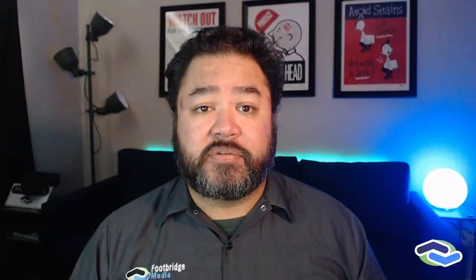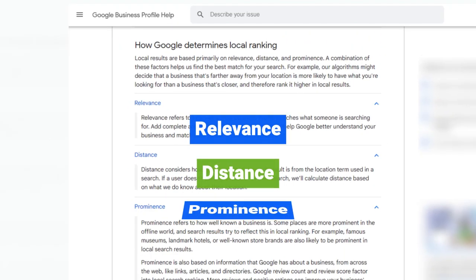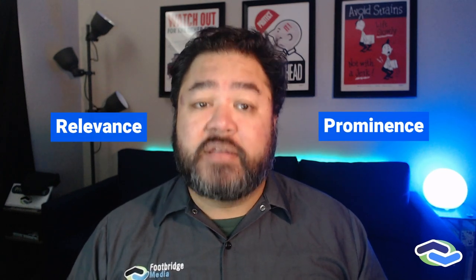It starts with creating or claiming your Google Business Profile if you or your marketing agency hasn't already done so. After that, you can begin to work on improving your local ranking amongst other roofing companies' Google Business Profiles. Google determines local rank based on three factors: distance, relevance, and prominence. While distance can't really be controlled, there are steps you can take to make sure your Google Business Profile demonstrates improved relevance and prominence to improve the potential for your business to rank higher in local search results.